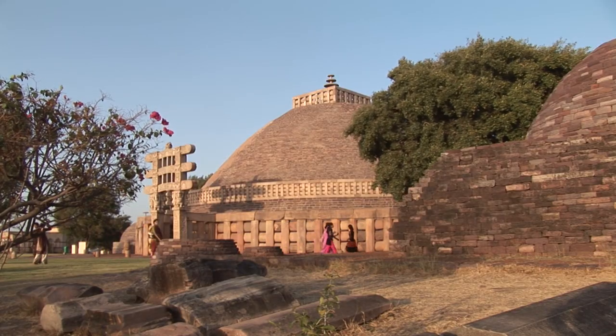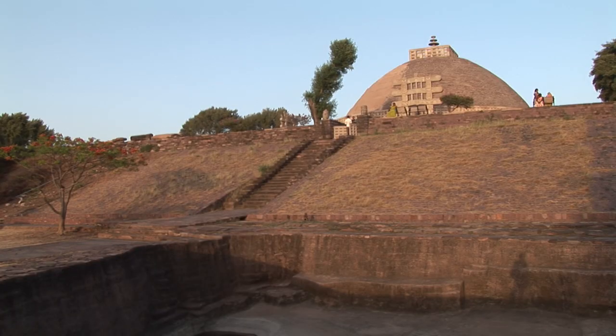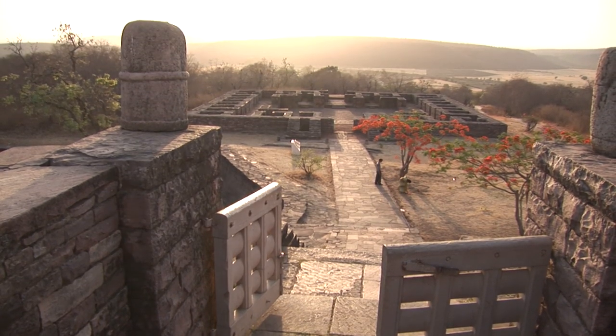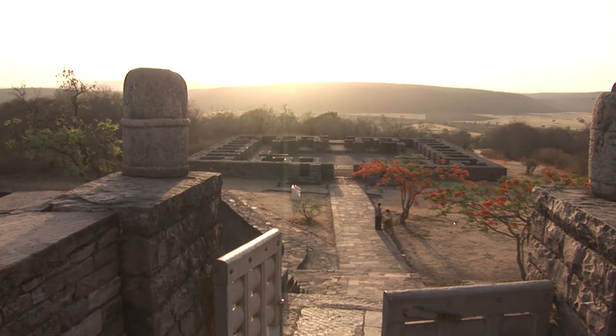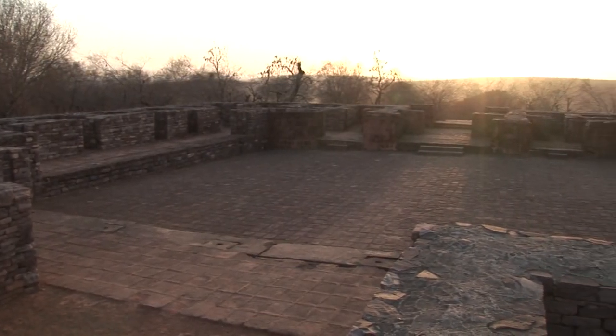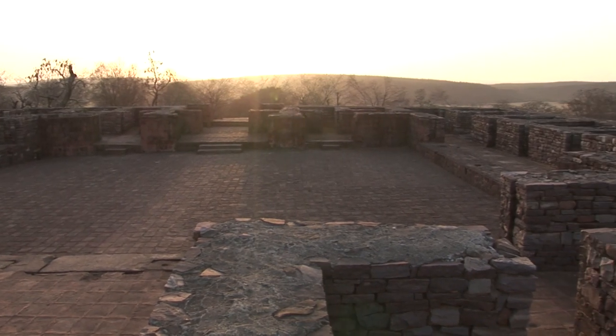Sanchi is the oldest extant Buddhist sanctuary. Although Buddha never visited the site during any of his former lives nor during his earthly existence, the religious nature of the shrine is obvious. The stupas of Sanchi represent the most accomplished form of this type of monument, and the stupa is the most characteristic monument of Buddhist India.